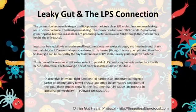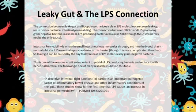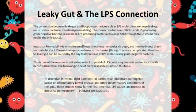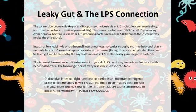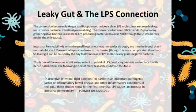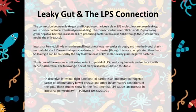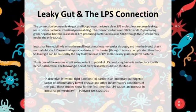The connection between leaky gut and lipopolysaccharides is clear. LPS molecules can cause leaky gut, or in doctor parlance, intestinal permeability. The connection between SIBO-D and LPS-producing gram-negative bacteria is also clear. LPS-producing bacteria can cause SIBO, though these strains may not be the only cause. Intestinal permeability is when the small intestine allows molecules through into the blood that it normally blocks. LPS essentially punches holes in this barrier, though it is more complicated than that. So leaky gut can be caused by the day-to-day release of the LPS molecules by gram-negative bacteria. This is one of the reasons why it is so important to get rid of LPS-producing bacteria and replace it with beneficial bacteria.